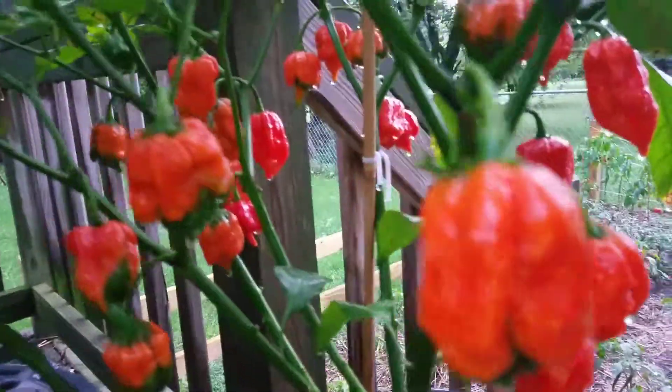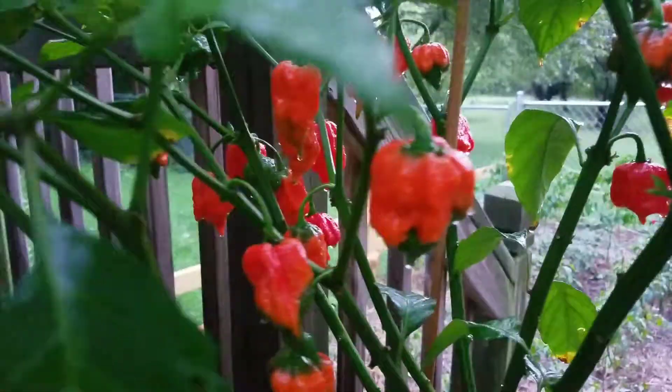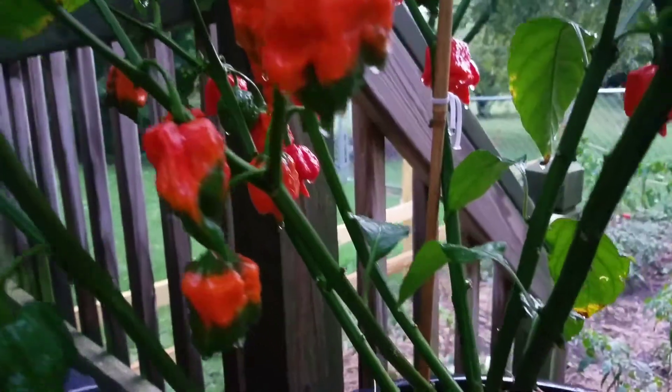Looking real good, it's almost scary. Holy smokes — you know how much heat is in this plant right now? Crazy.